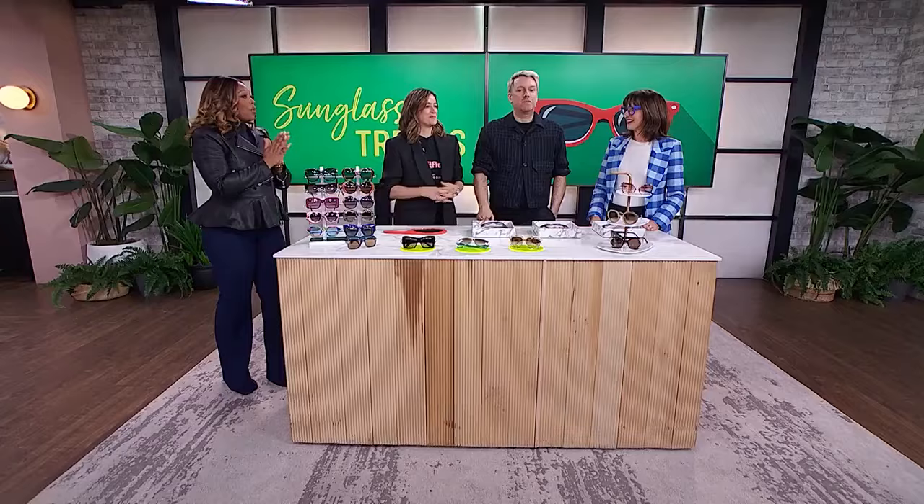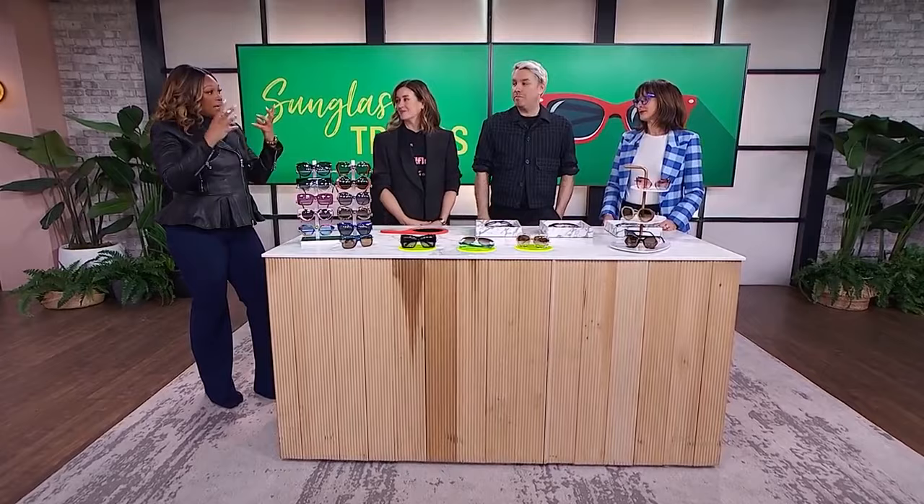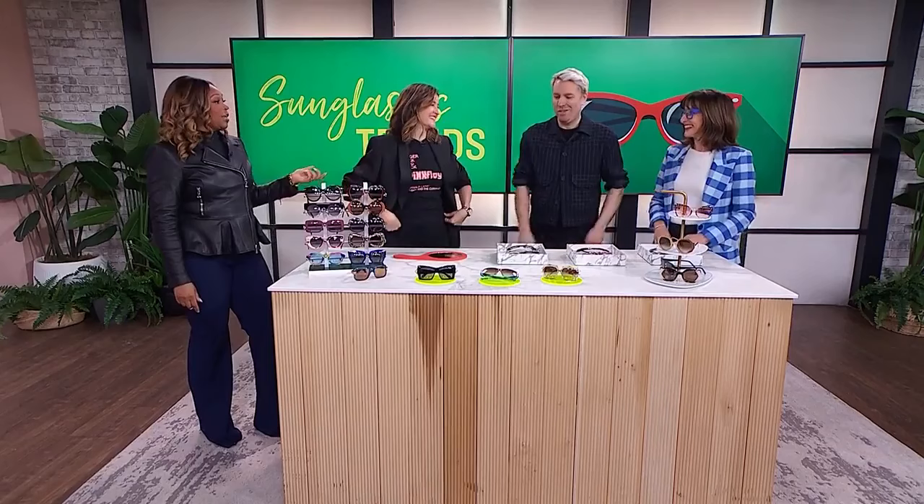It's almost sunshine season, which makes me very excited, and we've got the trends you need to put on your radar right now for spring and summer. Here to show us which ones are best for your face shape is Wendy Buchanan. We've also brought in models Christian and Janice to help us look at different face shapes and what we're looking for in terms of shades. There are so many options, so it's really hard to narrow it down.